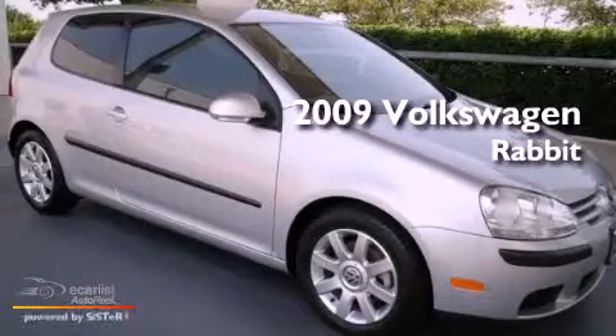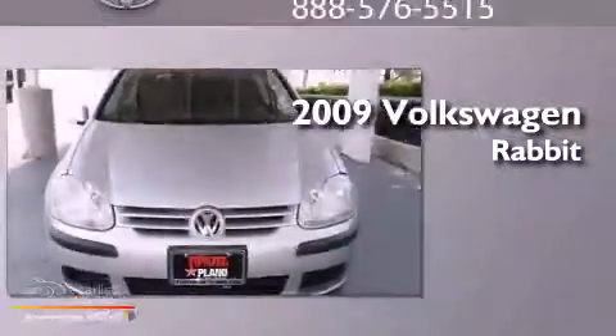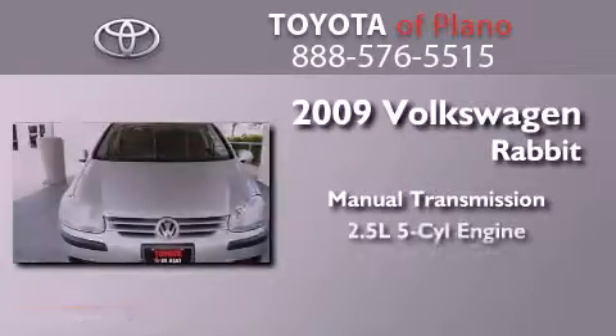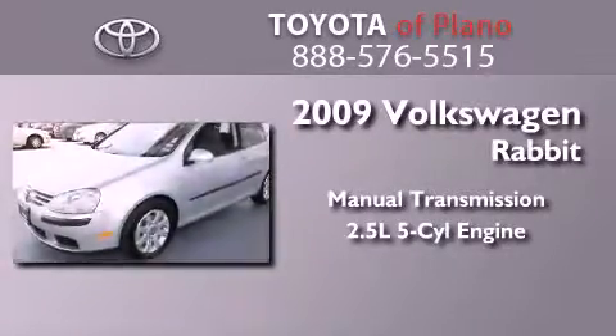This is a 2009 Volkswagen Rabbit. This compact has a manual transmission and a 2.5 liter inline 5-cylinder engine.